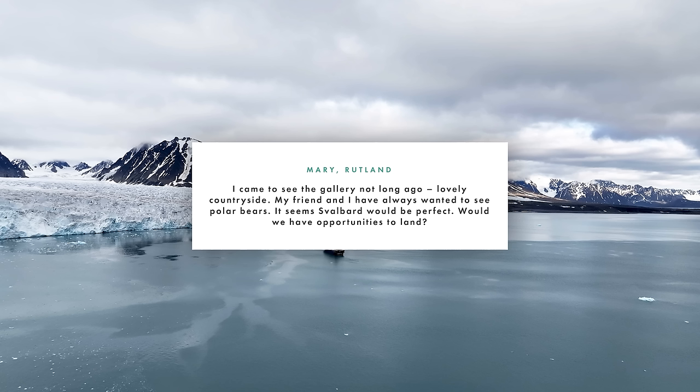The final question we've got time for is from Mary from Rutland. Mary says: 'My friend and I have always wanted to see polar bears — it seems Svalbard would be perfect. Would we have opportunities to land?' Svalbard is a brilliant place to see polar bears. We saw nine in ten days on our last trip, and Wildfoot Travel haven't sent a customer there without them seeing a polar bear yet — always a good sign. As for landings, we do about two a day, which is really interesting to actually be on shore in Svalbard across all these different environments. It's a super place to go — I love the Arctic regions and it's definitely well worth a visit.